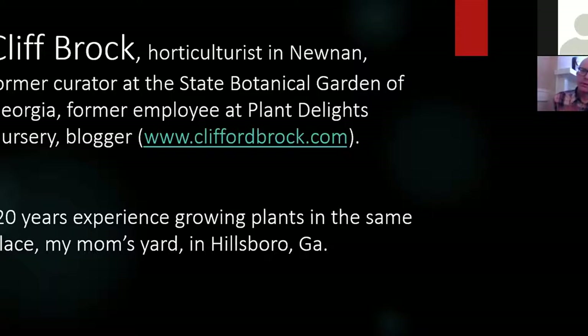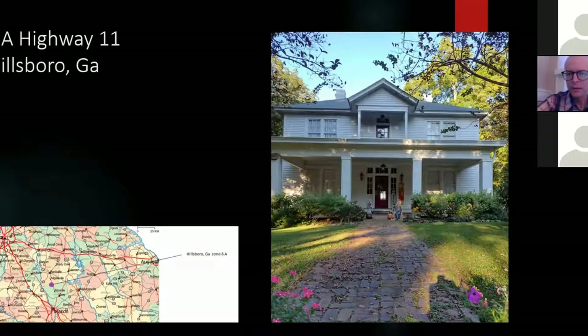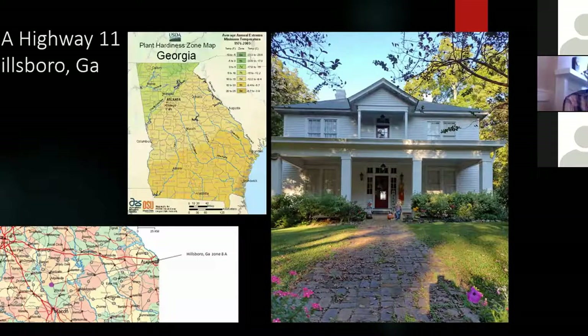The overall basis of this talk is based on my experience growing bulbs at my mom's house, which is in Hillsborough, Georgia. It's just north of Macon, between Macon and Atlanta. This is an old house that was built in the early 1900s, and it had a lot of bulbs in it already. I'm going to talk about some of those heirloom bulbs. We're in Zone 8A, which used to be 7B — the same hardiness zone as Athens — so a lot of the bulbs I talk about today will also be completely hardy in Athens.